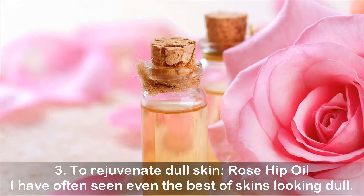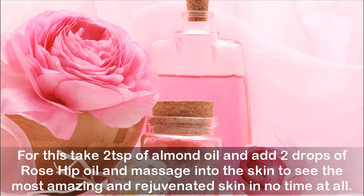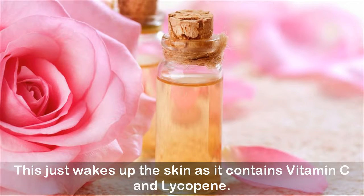3. To rejuvenate dull skin: rose hip oil. I have often seen even the best of skins looking dull. For this, take 2 teaspoons of almond oil and add 2 drops of rose hip oil and massage into the skin to see the most amazing and rejuvenated skin in no time at all. This just wakes up the skin as it contains vitamin C and lycopene.